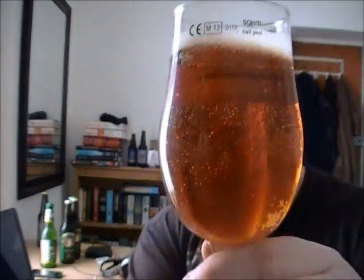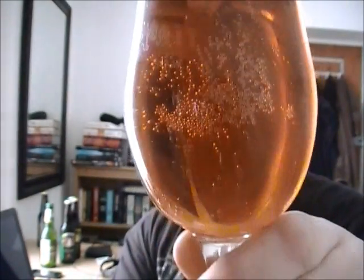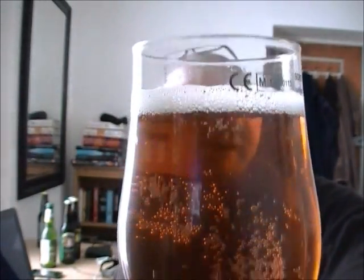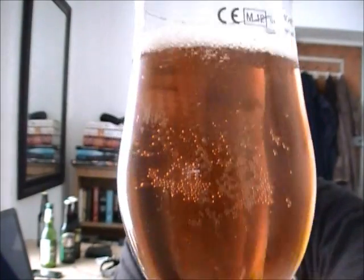So in the glass, it's a nice coppery gold color with a little bit of a head, so there is some carbonation going on there.